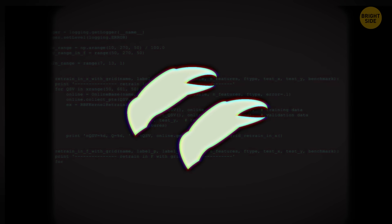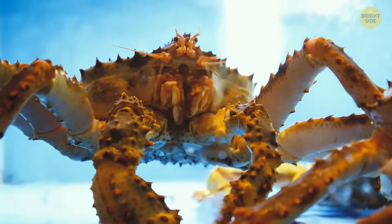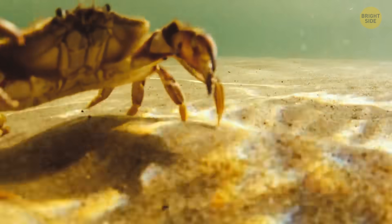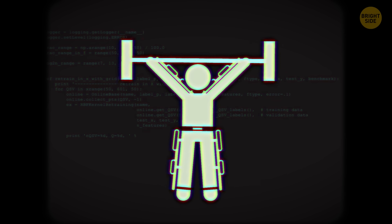This next creature also has two claws and six legs, but it doesn't have a stinger — it's the mighty crab. Its shell is a lot more powerful than a scorpion's, and it's surprisingly quick, so you'd be seriously powerful in one of those.